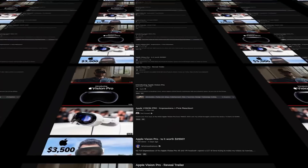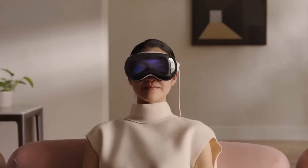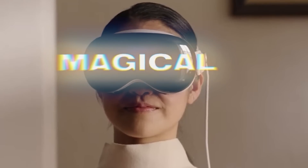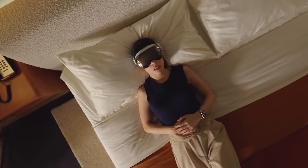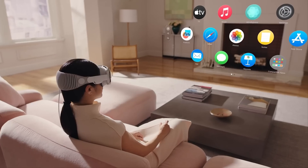I'm hearing it everywhere. The new Apple Vision Pro is simply magical — that's the word they're using. Magical. For a tech device, let alone for a VR headset. And it's not because of the displays or apps or the comfort. It's surprisingly mainly because of its user interface.